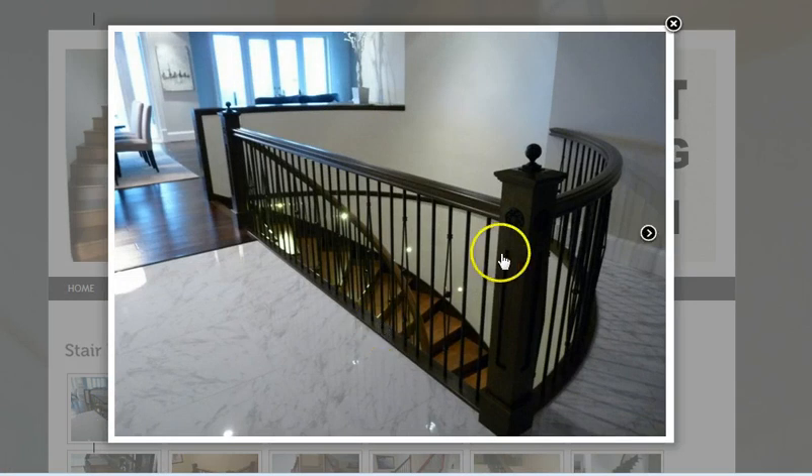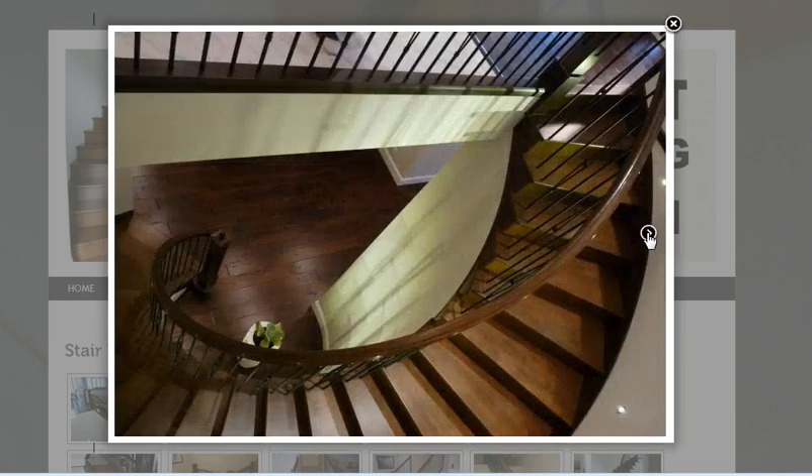This one has some metal inlays — a decorative metal piece at the top — and these here are the decorative metal spindles on a curved staircase. This also has the decorative metal spindles.